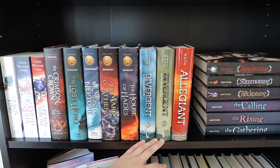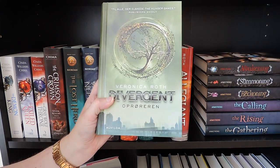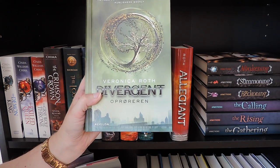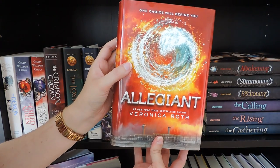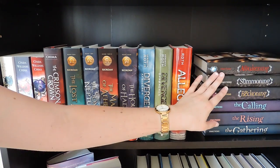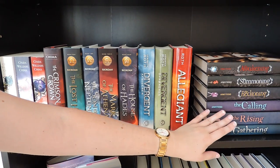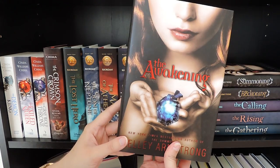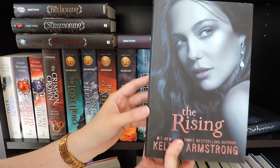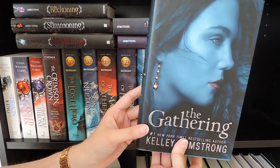Here we have the Divergent trilogy by Veronica Roth — Divergent and Insurgent I have in Danish, so the covers are a bit different; and the conclusion is Allegiant. Here I also have all of my Kelly Armstrong books — The Summoning, The Awakening, The Reckoning, The Calling, The Rising, and The Gathering. I'm sure I said those in completely the wrong order — I'm sorry about that.